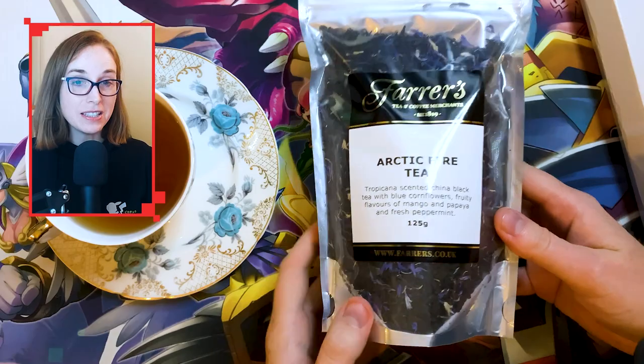I recently went to the Lake District and found a tea shop — one of the most incredible tea shops I've ever come across, and I've come across some really good tea shops in my time. There was just wall to wall of tea. I spent ages in there picking out what to buy, limiting myself to just two different new teas. This is one of them.